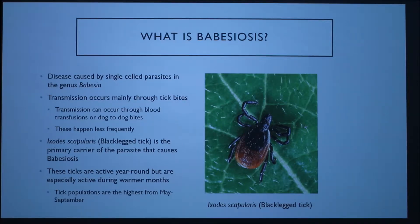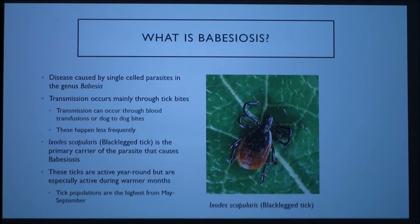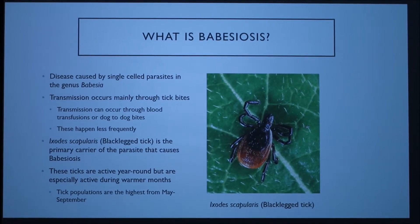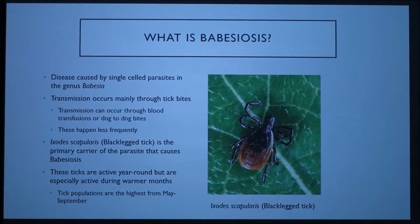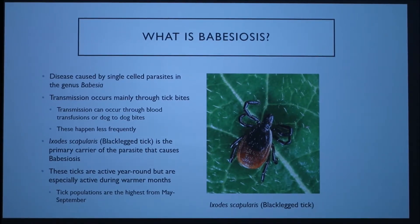Transmission usually occurs through tick bites from infected ticks, but it can also occur through blood transfusions that contain the parasite, or dog-to-dog bites in which an infected dog bites an unaffected dog and there is a transfer of blood. Since this happens less frequently, I'm going to focus on transmission through ticks.